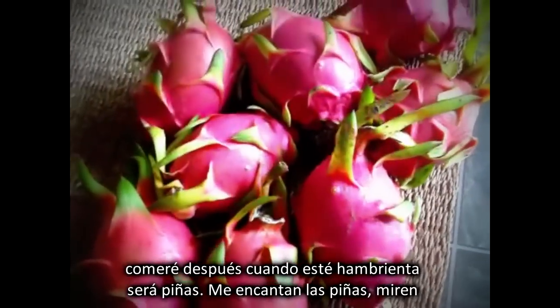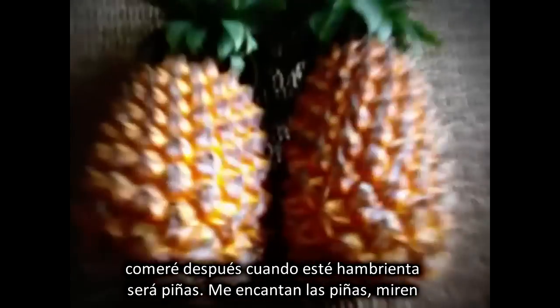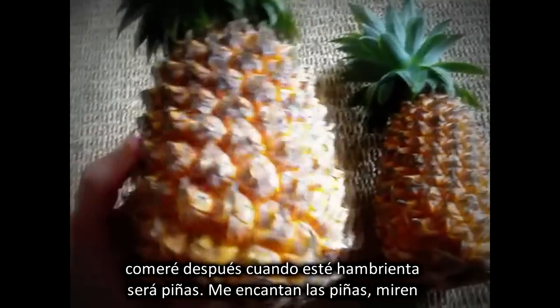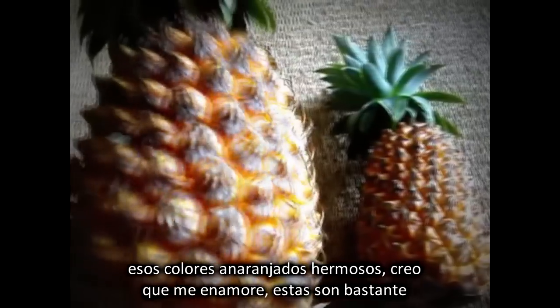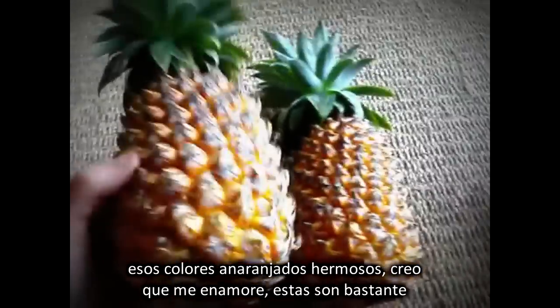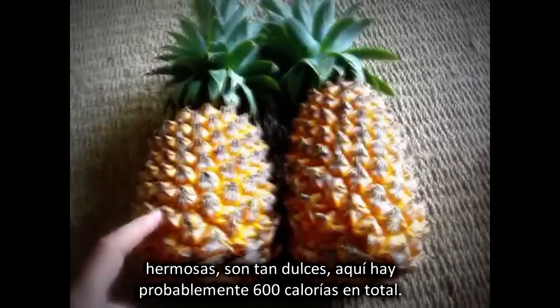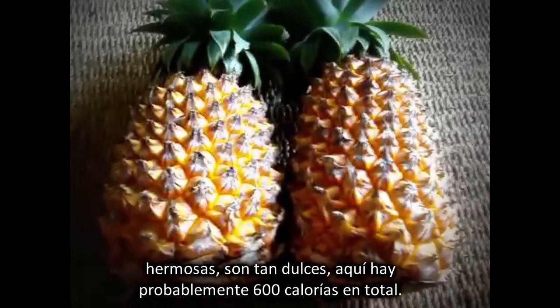A couple of hours later, or when I'm hungry, the next meal would be pineapples. I love pineapples. Check out the beautiful colouring on that — the orange and yellow. I think I'm in love. But these are really beautiful. They're so sweet, and they're probably about 600 calories for the two of them.